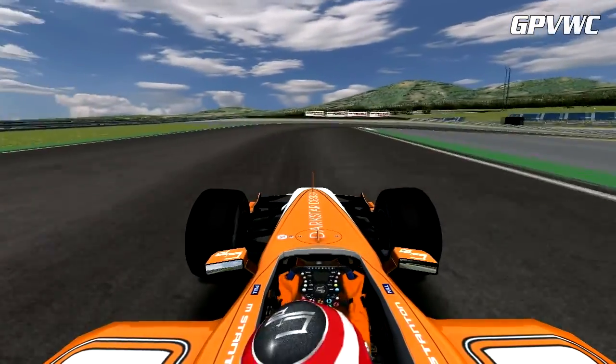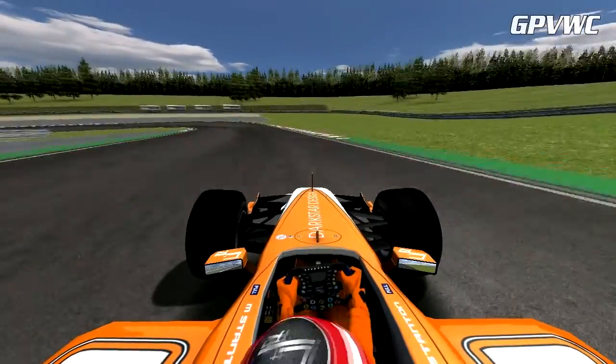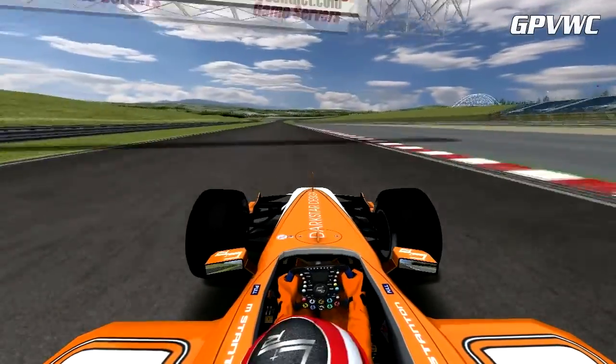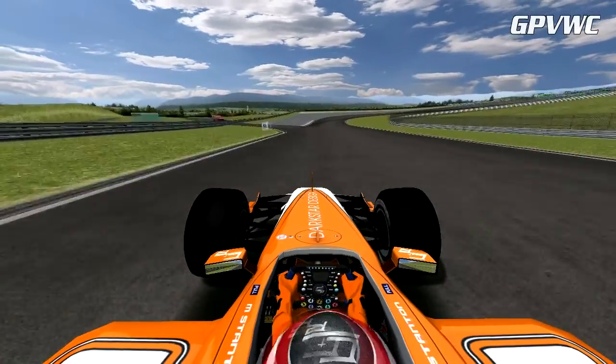Mark seems to be gripping well through turns 3 and 4 as he drops down to first gear, then pops into second for turn 5. Turn 6 is easy and has a short straight where it touches 286 km/h before entering turn 7.